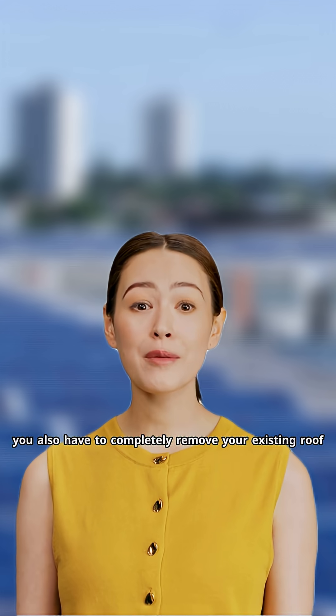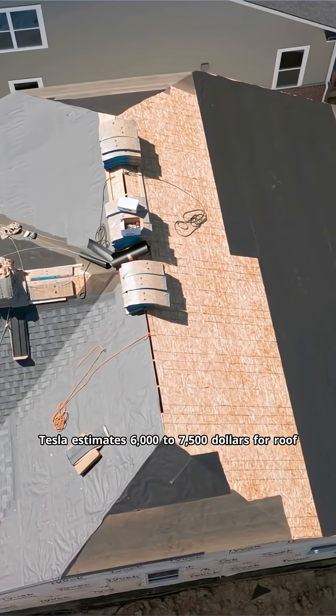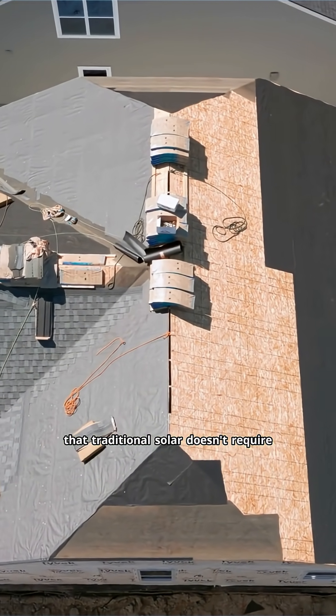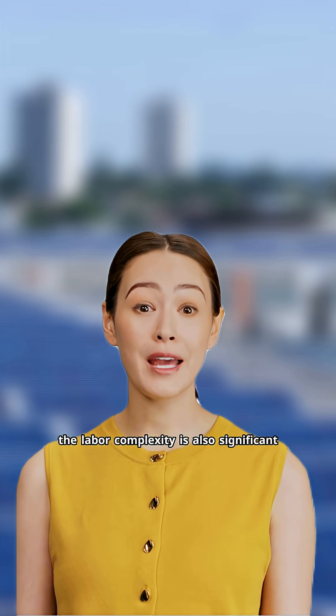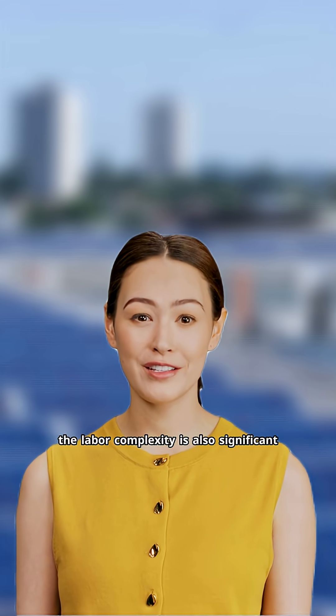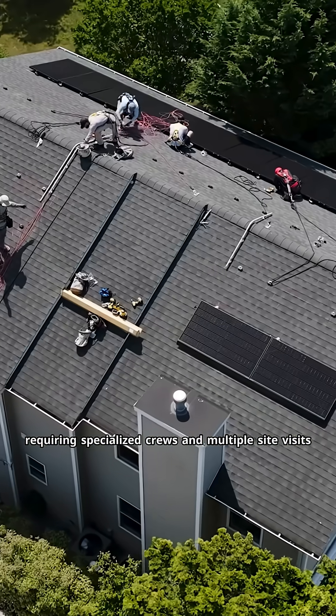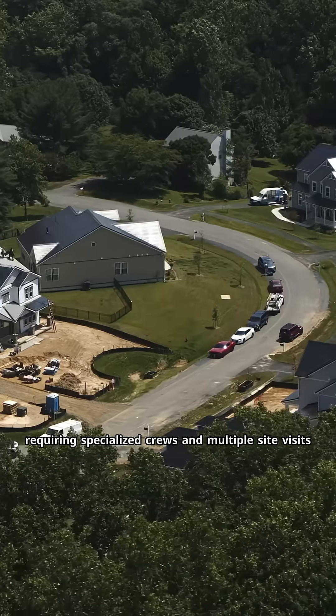You also have to completely remove your existing roof. Tesla estimates $6,000 to $7,500 for roof tear-off and disposal — costs that traditional solar doesn't require. The labor complexity is also significant. Tesla solar roof installation takes weeks instead of days, requiring specialized crews and multiple site visits.